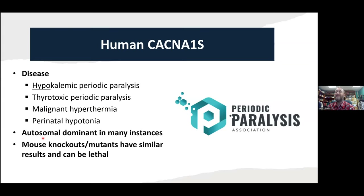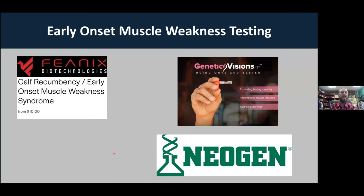What's interesting is that this particular mutation is actually dominant rather than recessive in humans in many instances, and two family members with the exact same genotype can act very differently in terms of how the disease presents. This was just further confirmation that the mutation we had found — while you can never be 100% sure — we're 99% sure this is correct. Mouse knockouts disrupting this gene have a similar result and are often lethal. Based on that, we felt good about going ahead and developing a genetic test.